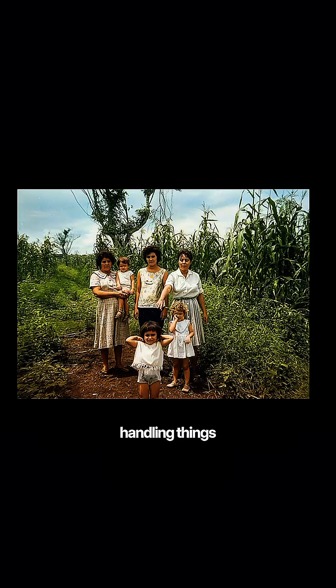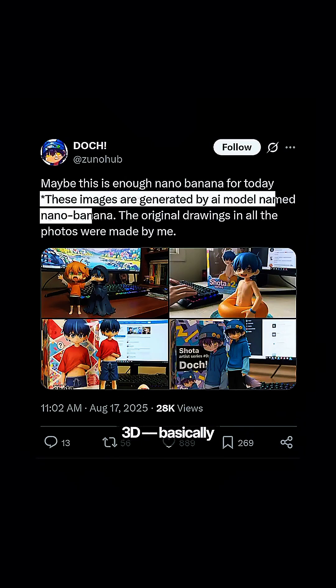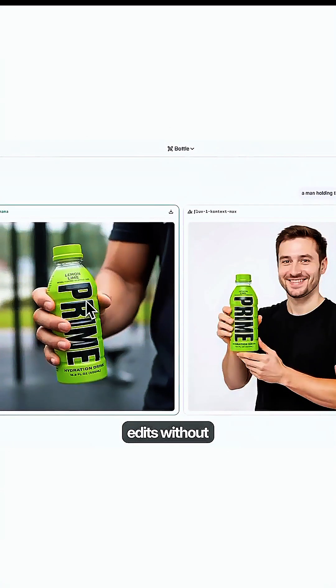It's also surprisingly good at handling things like low-res images, 2D, 3D — basically all kinds of edits without breaking a sweat.